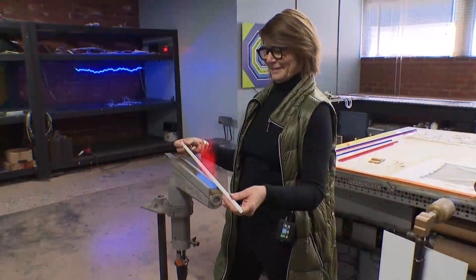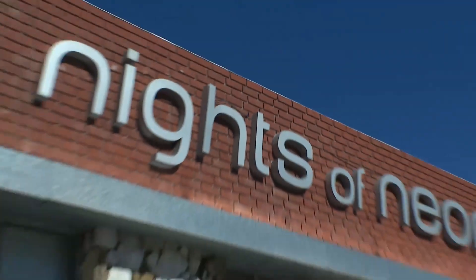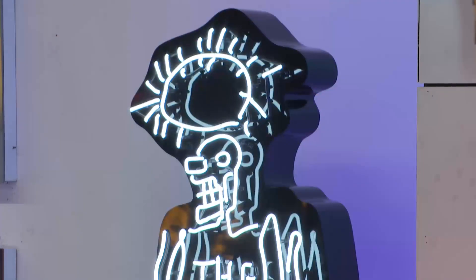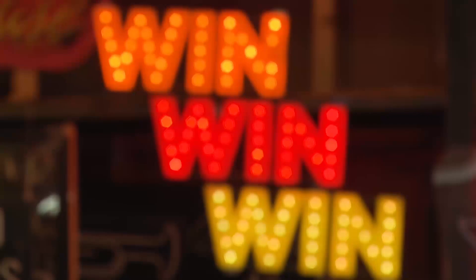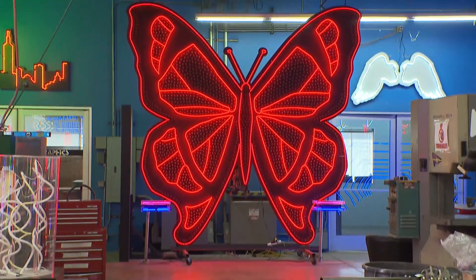Meet Lisa Schulte. She's a neon artist and founder of Knights of Neon in Panorama City. She makes art, she makes signs — she even made the backdrop for Mariah Carey's Butterfly Tour.